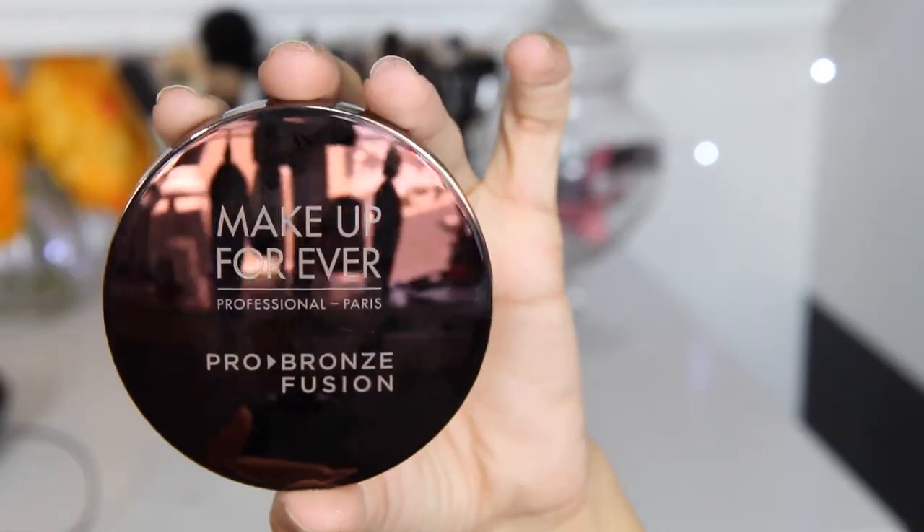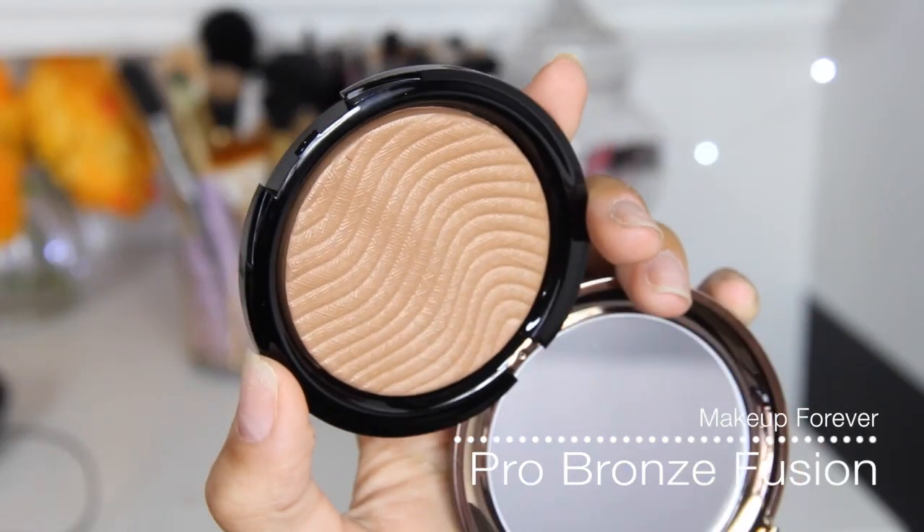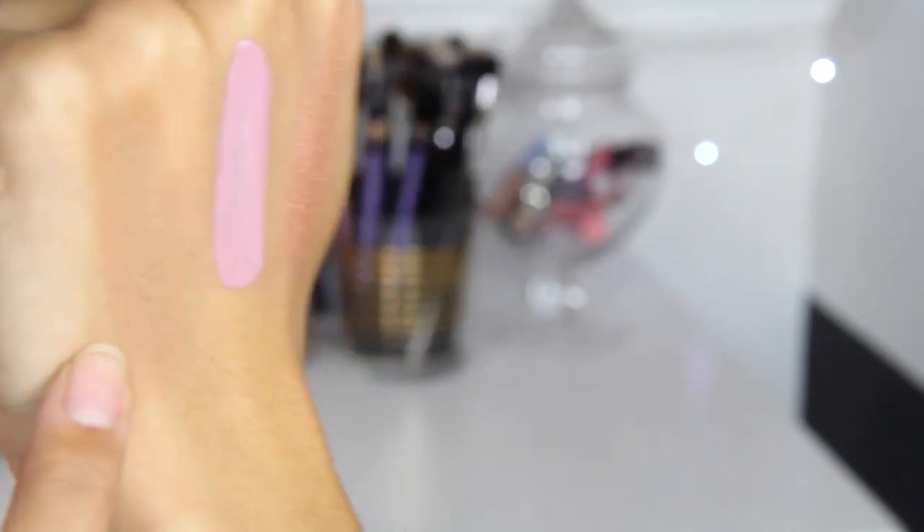Next, I got something from Makeup Forever that I have been wanting since I saw it come out. I don't even know if I got the right shade — I just got really excited when I saw it and was like, mine. I got shade 20M, and this is one of their new Pro Bronze Fusions. The packaging just sells me on this one — I love that it's not their typical black packaging, they actually put this bronze copper thingamabob on the top. Also, the pattern on the bronzer is just to die for. I also have their Pro Duos with the highlight and the bronzer, and I really like the bronzer on those, so I figured I'd like this one too. I think 20M is going to work for me — sometimes you just got to grab one and go with it and pray for the best.